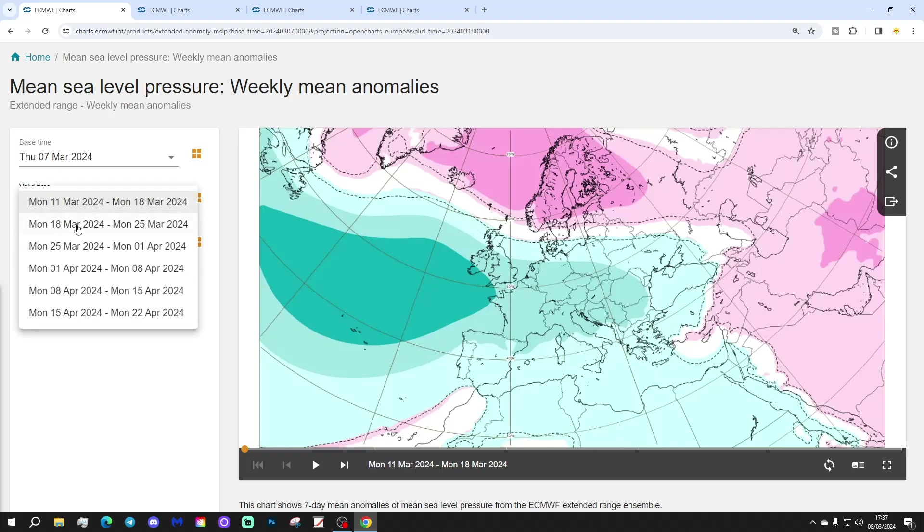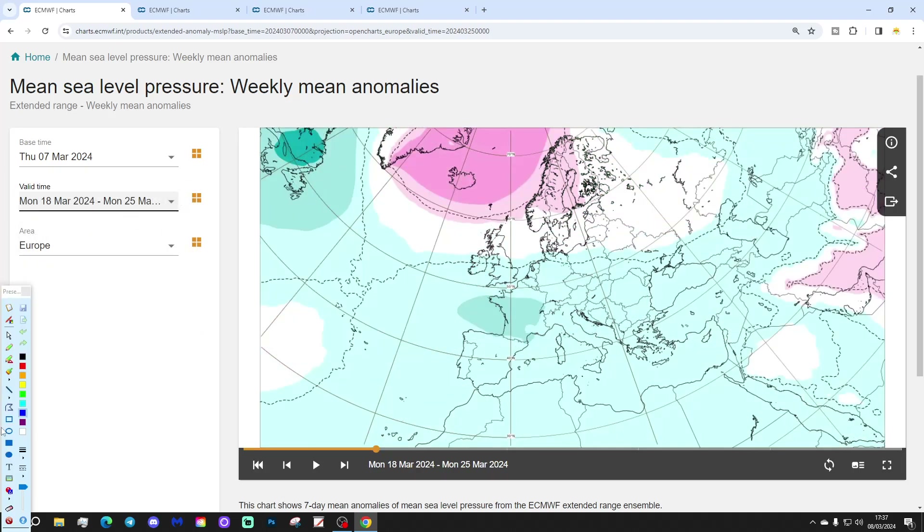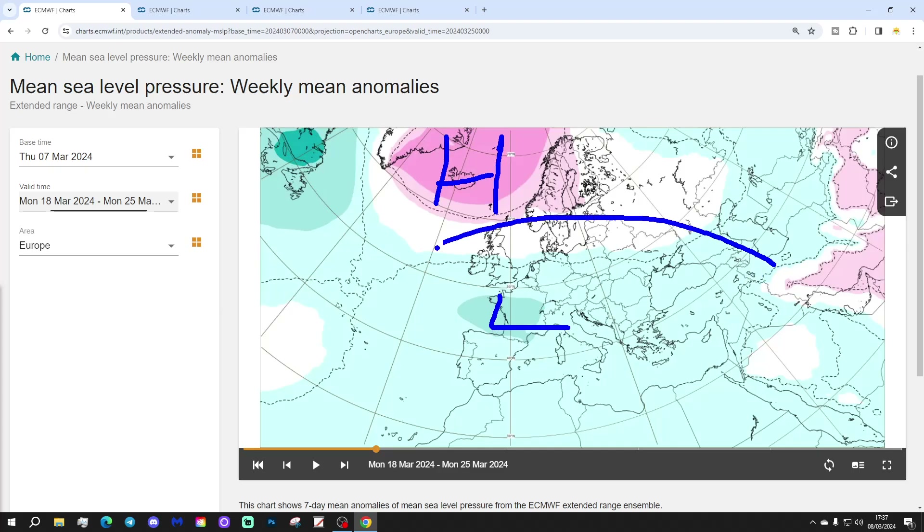Week two will be the 18th to the 25th of March. Not much has changed — low pressure perhaps a bit further south, towards the Bay of Biscay, with high pressure still blocking around Iceland and Greenland. Winds are probably still coming in from that east or northeasterly direction.